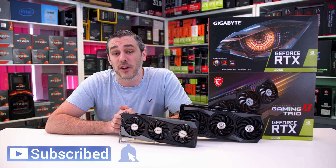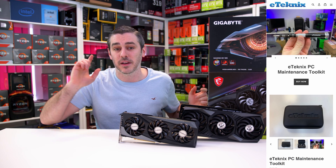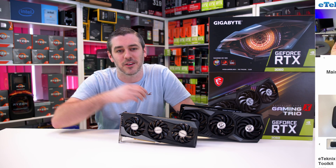So there you go. Thanks for watching guys. If you liked this video, you know exactly what to do. Remember to check out the merch store at store.etechnics.com and I will see you in the next one. See you later guys. Bye bye.